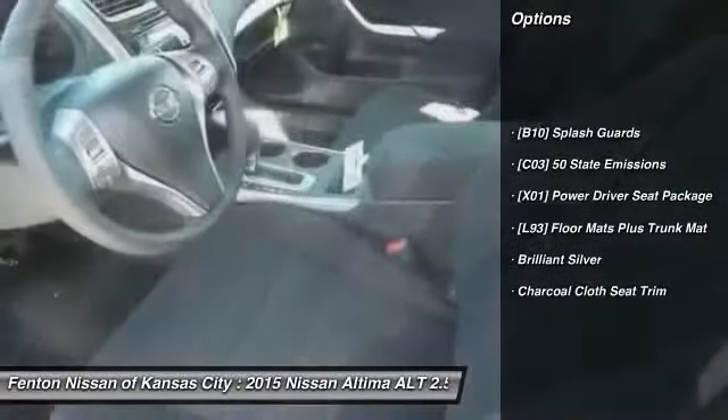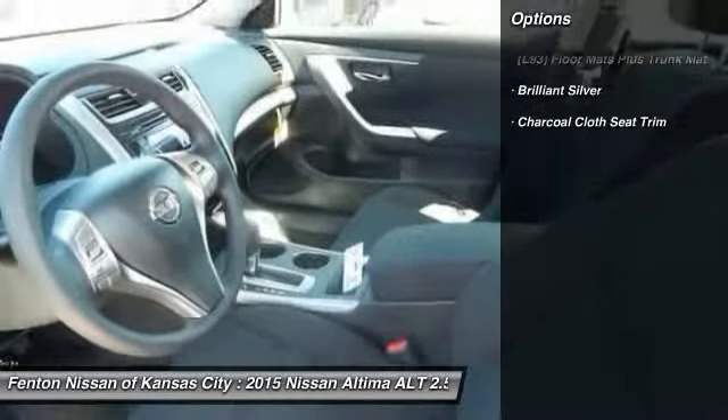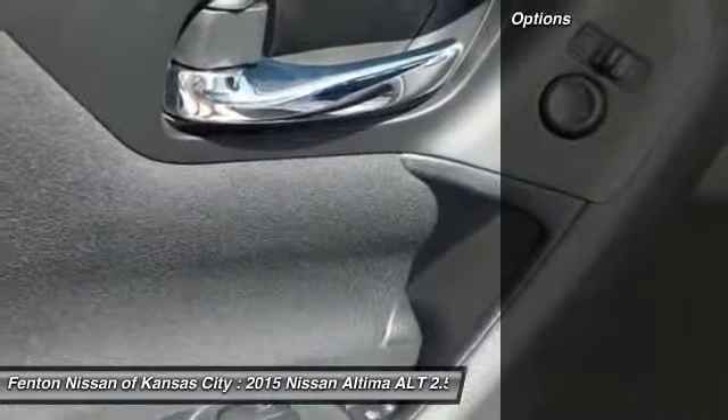Front and rear splash guards. Drive away with a great deal on this vehicle. Call or stop in today.